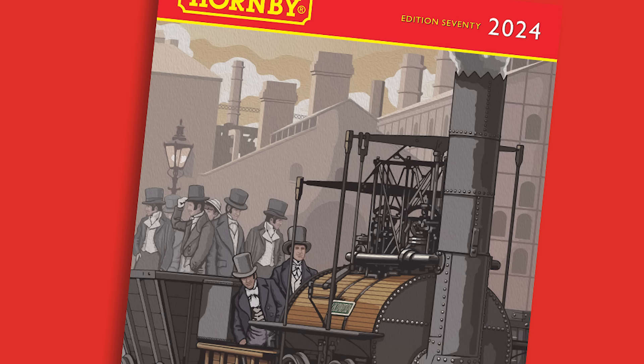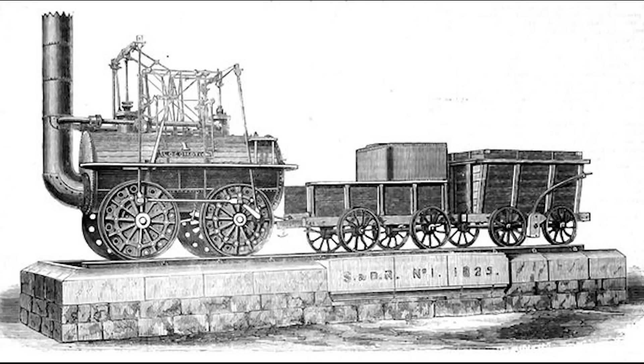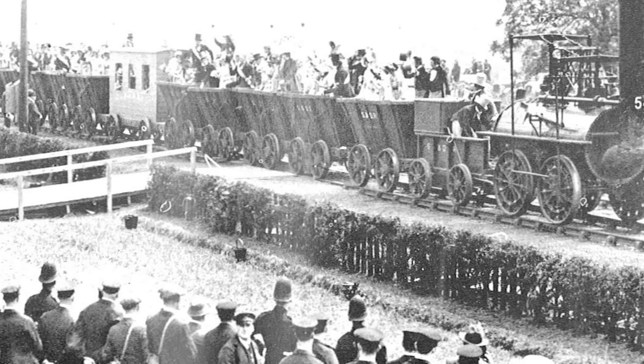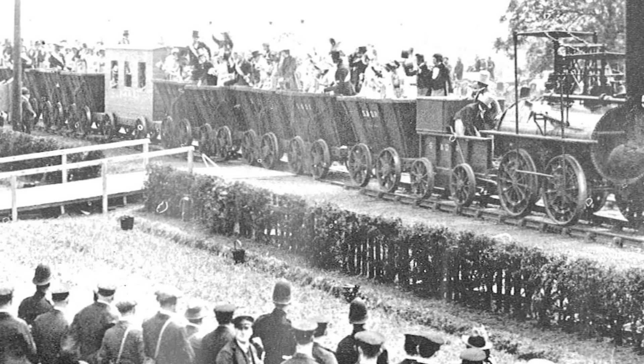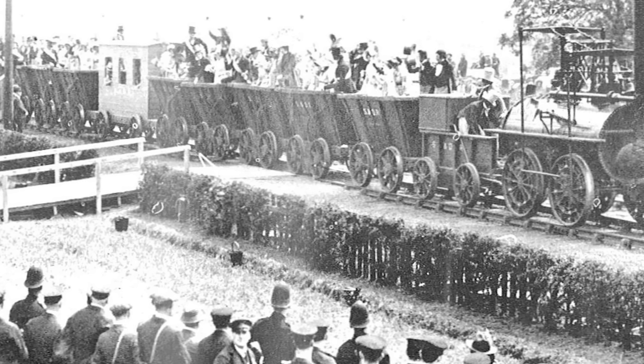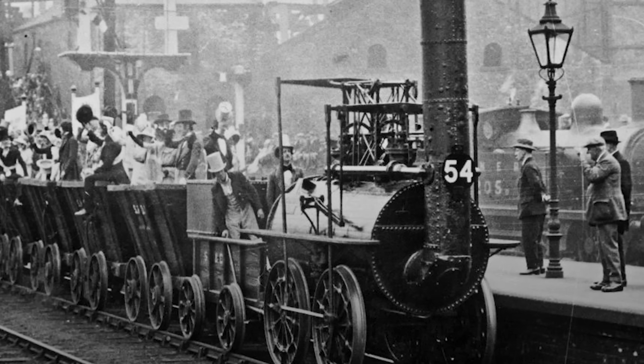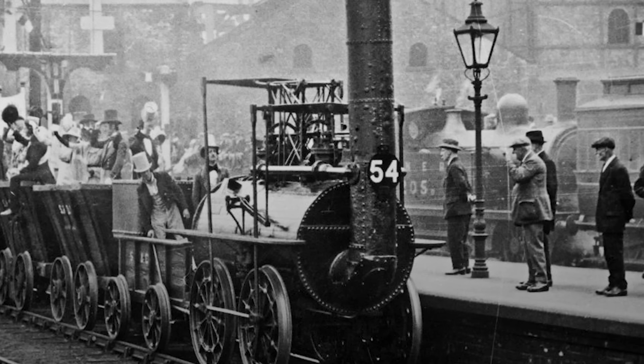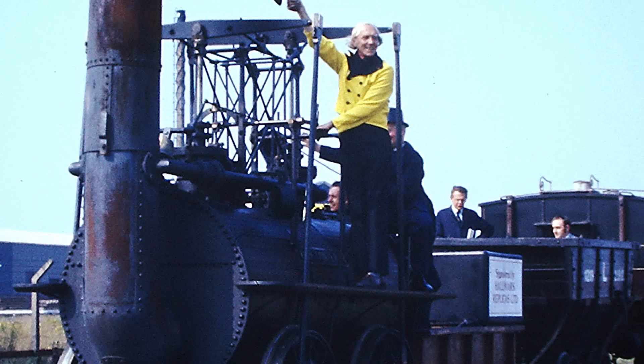Every year we have a locomotive adorning the cover of our Hornby catalogue, and this year's cover star is Locomotion No. 1 — a fantastic example of early railway engineering. In 1825, Locomotion No. 1 became the first steam-hauled passenger train on a public railway, a product of British ingenuity by Robert Stevenson and Company. The locomotive made its historic debut on 27th September 1825 for the opening of the first public railway, the S&DR. It was driven by George Stevenson and hauled 11 wagons of coal, the carriage Experiment, and 20 wagons carrying passengers. In a world first, around 300 passengers were catered for in wagons, while an estimated 600 to 700 were squeezed in, with some even clinging to the sides.